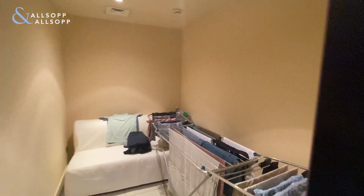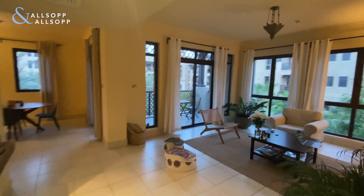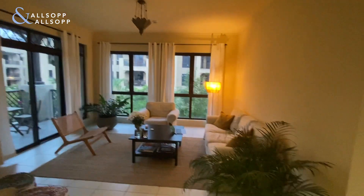So as you can see when you walk in, you've got a guest toilet just to the left, a study area, and a laundry room just on the right hand side, and a very spacious living area.